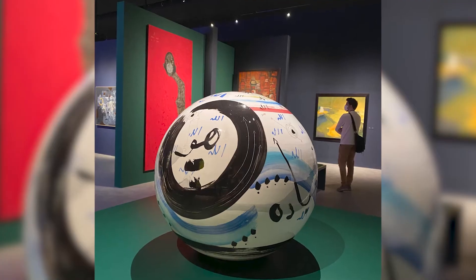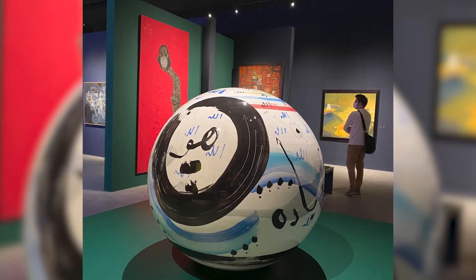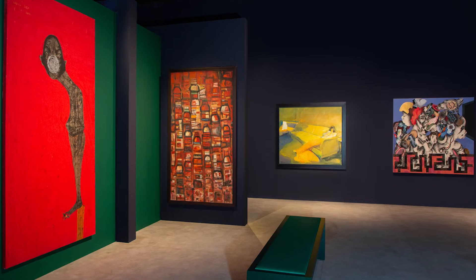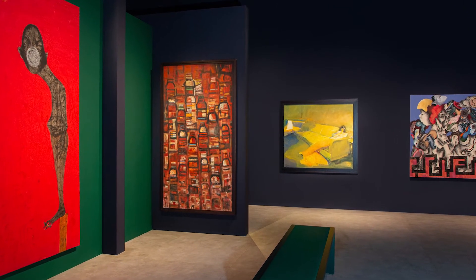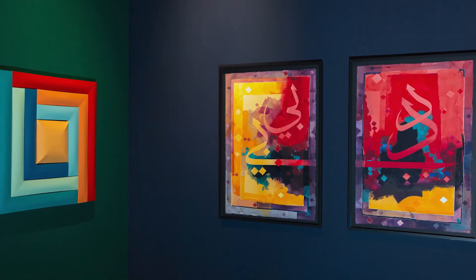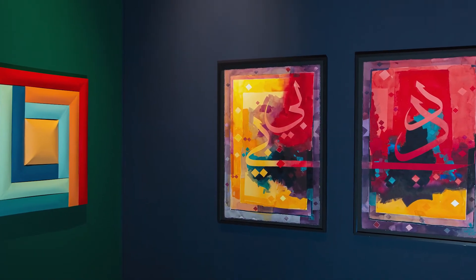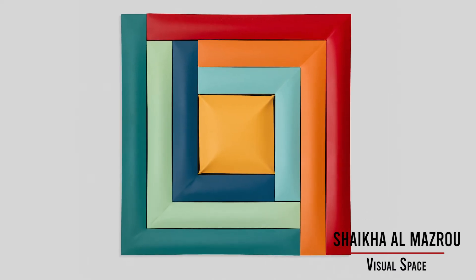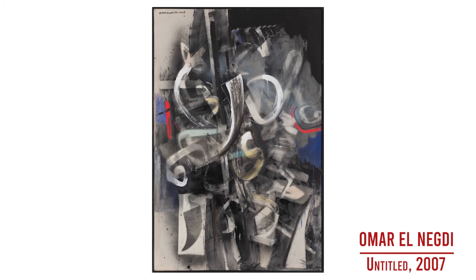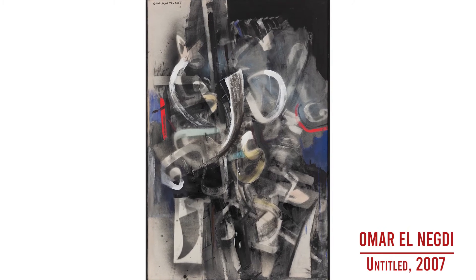The third section in the exhibition is called 'Abstract Variations' and it includes a number of works that are in a sense looking at the development of artistic practices focused on the written word. Many artists from the Arab world have used calligraphy and script as a basis for artistic practices, but this is by no means the only way in which Arab artists have engaged with abstraction in the modern and contemporary period.